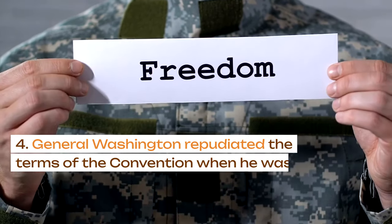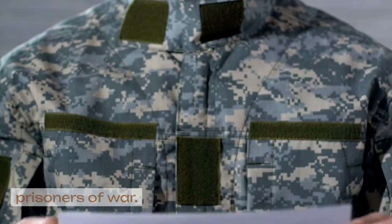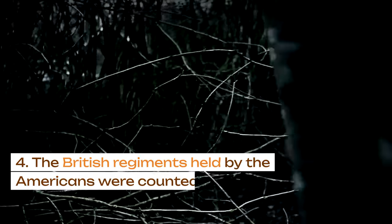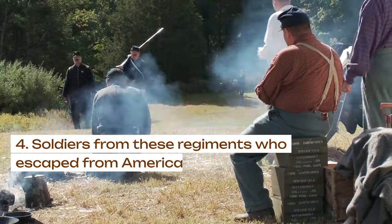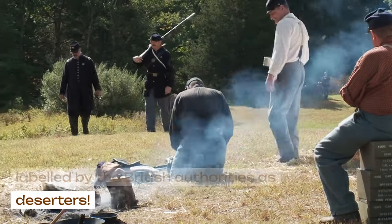General Washington repudiated the terms of the convention when he was informed, and the British soldiers became prisoners of war. The British continued to act as if the convention was in force. The British regiments held by the Americans were counted as part of the British Active Army, and soldiers from these regiments who escaped from American captivity were labeled by the British authorities as deserters.